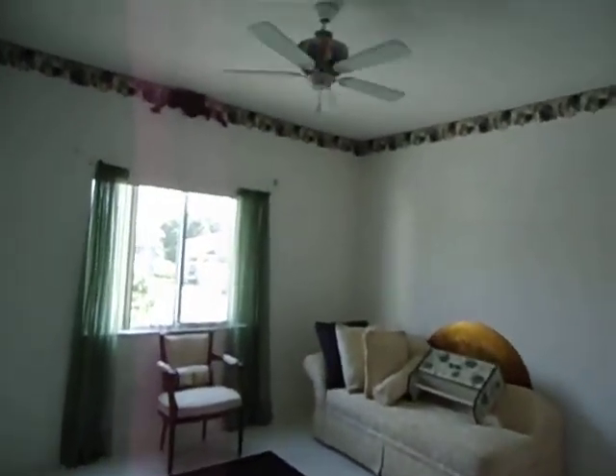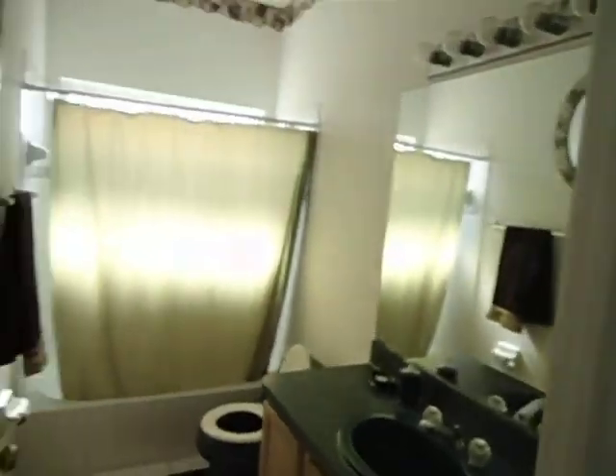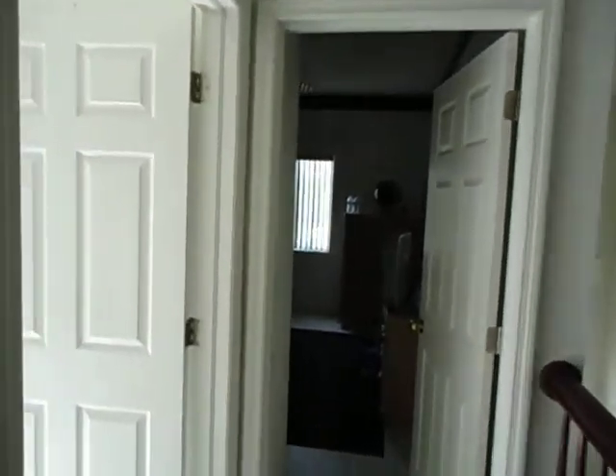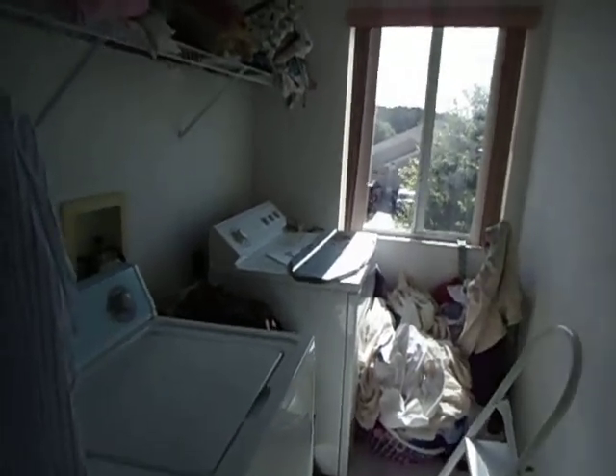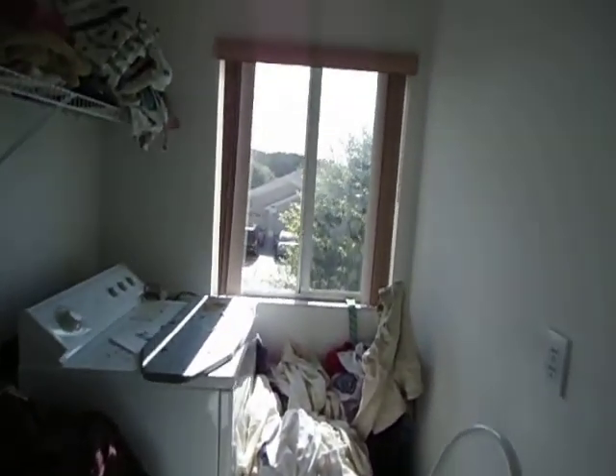Here's another one of the bedrooms — very clean. The phone is ringing here, so that's interesting; it's not as abandoned as we would think. There's an upstairs laundry area. I don't believe the washer and dryer come with it, although I will double check that. Got some laundry in there.